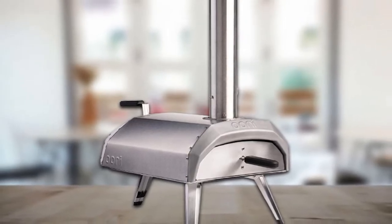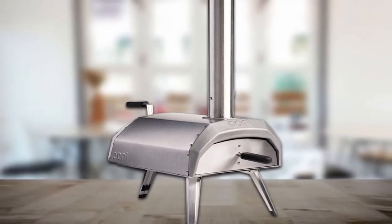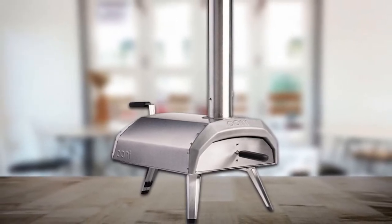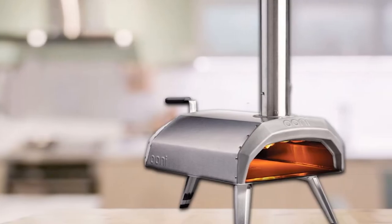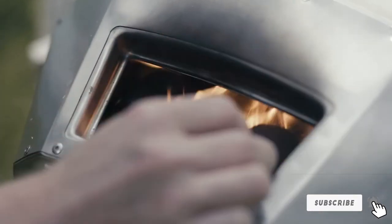The lightweight and compact nature of this appliance means it also makes a fitting travel pizzeria. For anyone hoping to get a close facsimile of their favorite restaurant pizza at home without needing to take out a bank loan, this is one of the best portable pizza ovens out there.